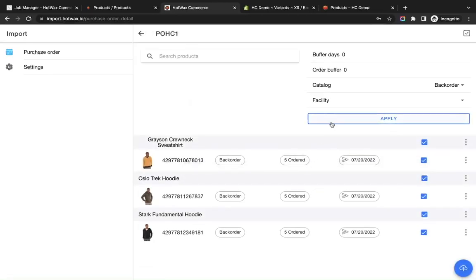Now we can review the catalog by clicking on Review. It will show you the details of the purchase order uploaded. In this PO I have added three items with three different SKUs, each with a quantity of five, and an expected arrival date of 28th July.